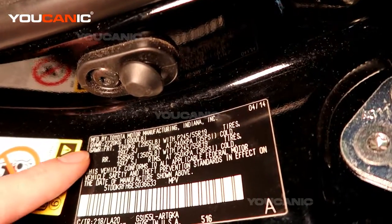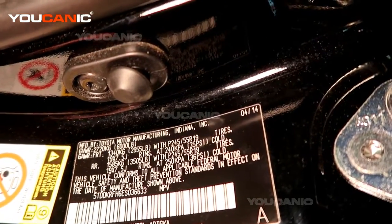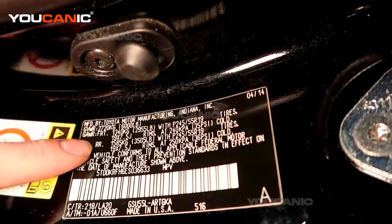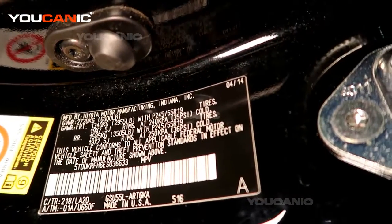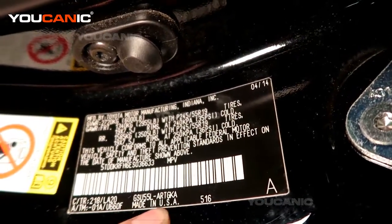To start with, we have our name plate or the VIN number information on here, and this says it was made by Toyota Manufacturing in Indiana. So this is a US-made vehicle, but sometimes they don't always have the state or the country listed right here.